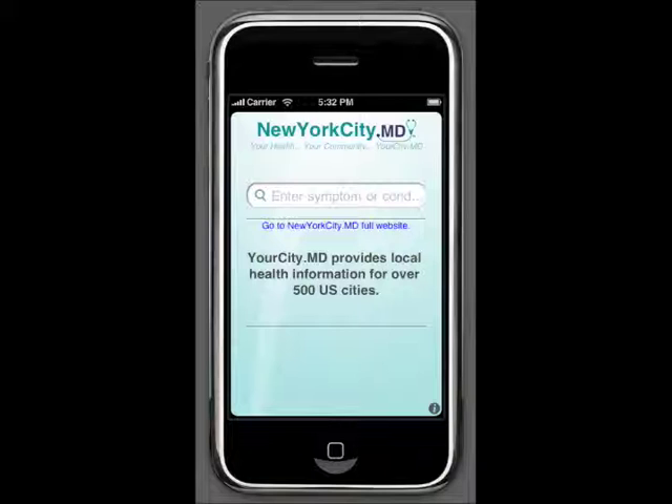You can update your location at any time by clicking on the information button in the bottom right. I'm going to change my city to Cincinnati, because that's where my sister lives.